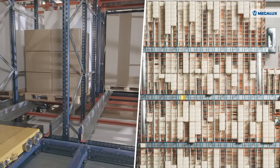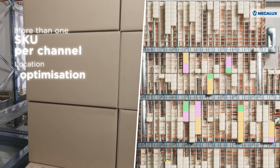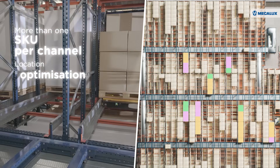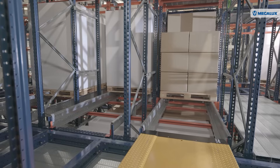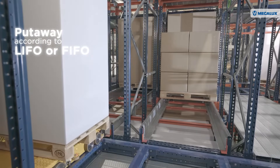This solution allows for the storage of more than one SKU in the same channel. This strategy enables better use of available locations, achieving a higher storage capacity. Goods can be put away according to LIFO or FIFO methods, depending on the available aisles.